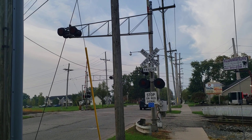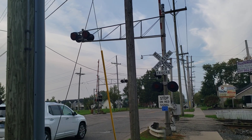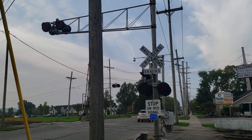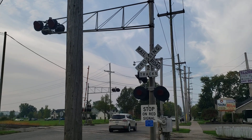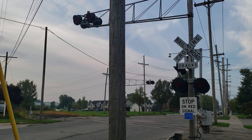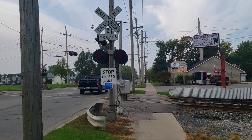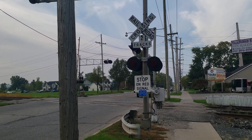Here I am at the South Grand Avenue Railway Crossing in Fowlerville, Michigan. This crossing is owned by the CSX Plymouth Subdivision, which is a subdivision that runs east and west from Plymouth, Michigan, all the way to Grand Rapids, where it turns to the Grand Rapids Sub.